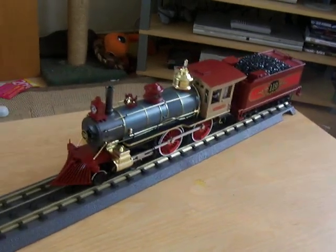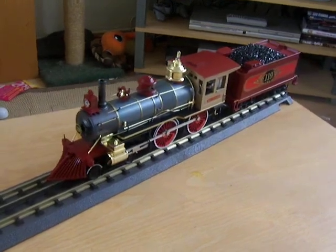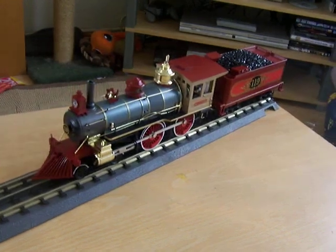Hello everyone. I haven't been able to do any e-train videos because of the absolutely horrendous weather recently, and all of a sudden I'm going to do some more passenger videos. First I wanted to get the passenger cars from my 440 that I've had for a couple of weeks now.